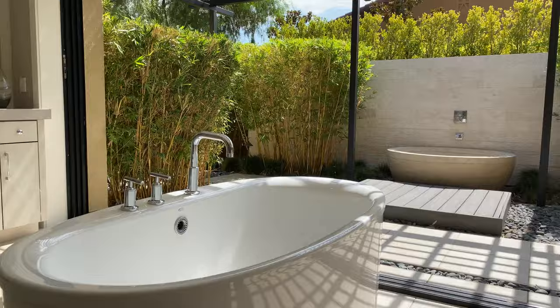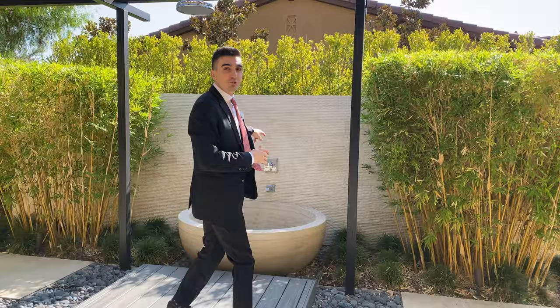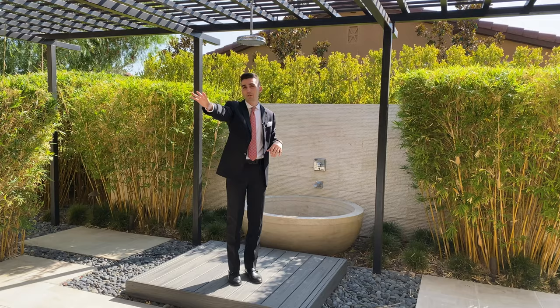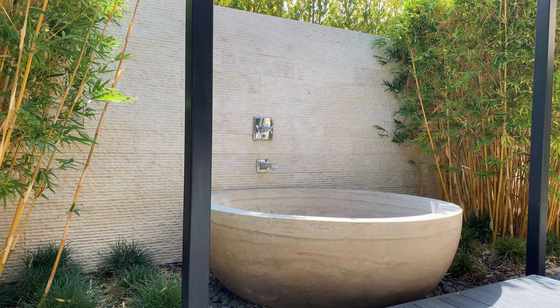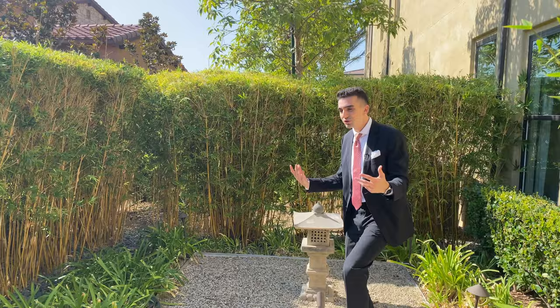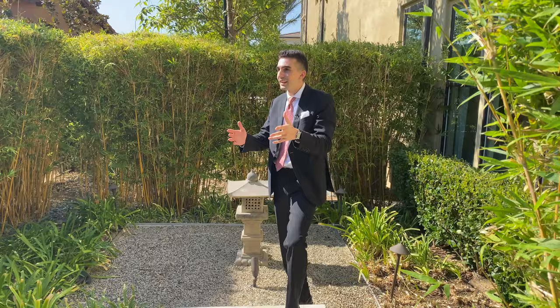Outdoor tub, so you can take a bath with nature. And then under this platform, above it, a rain shower. So when you're tired of taking a shower indoors, start taking a shower outdoors. Lastly, I want to talk about the Zen Garden. You can come over here in the mornings, meditate, do some yoga, enjoy this nice little bamboo situation around you. Very tranquil, refreshing, exciting.